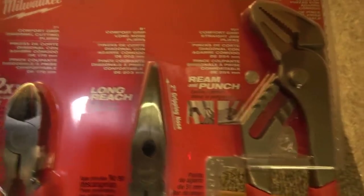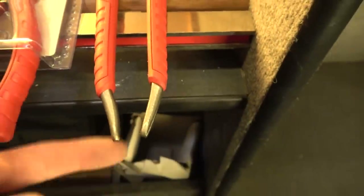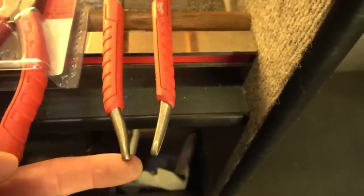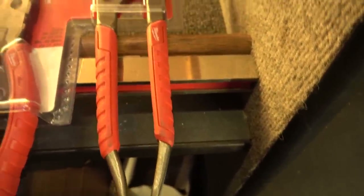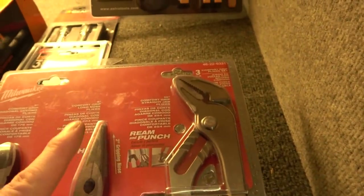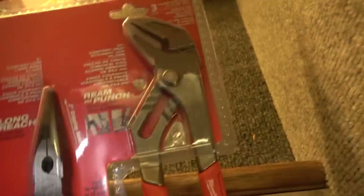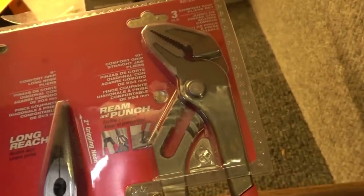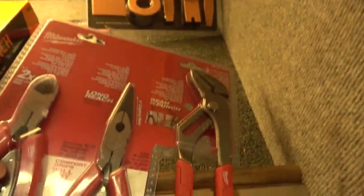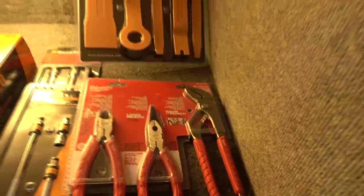And Milwaukee has some pliers I figured might be interesting to get on the truck and see how popular they are: a set of dykes, needle nose pliers, and tongue and groove style pliers. The tongue and groove ones have metal ends that electricians can use for electrical box knockouts, and the needle nose pliers can also be used as a reamer. So they build some extra functions into the pliers and they have lifetime warranties — quality set.